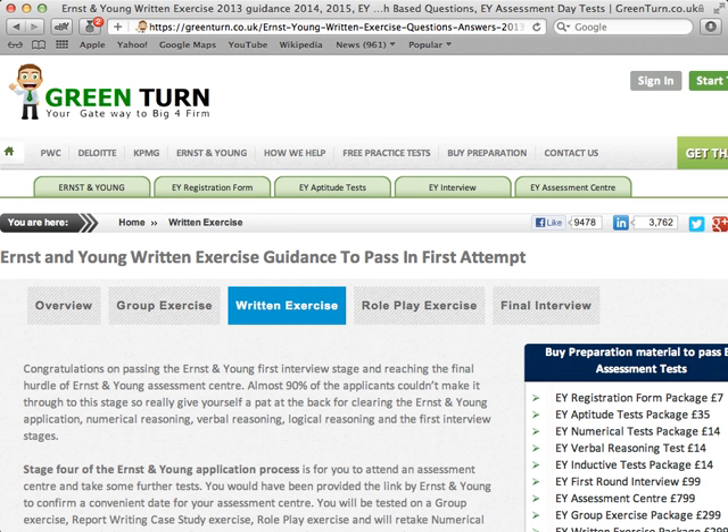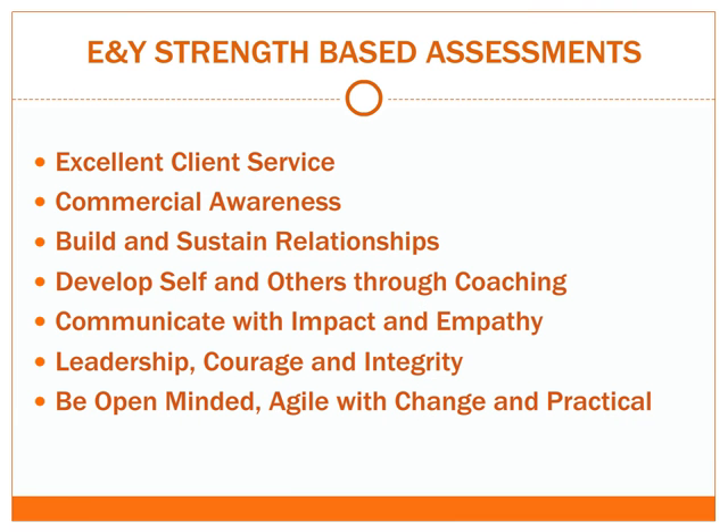You will find further guidance on the Ernst & Young written report exercise on our website. These assessments are based on Ernst & Young's strengths criteria as outlined on their website, and for your convenience we have listed them here. Your form or CV submission will pass or fail depending on how well the content reflects these strengths.